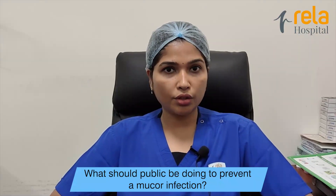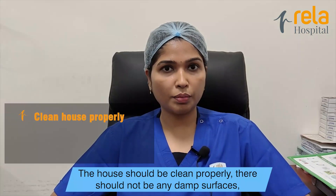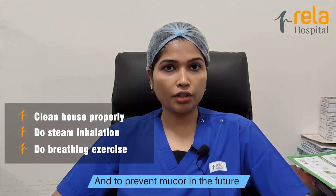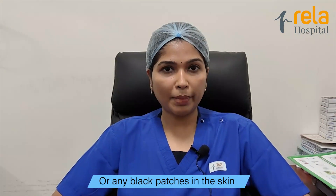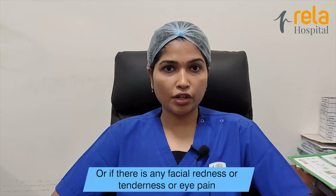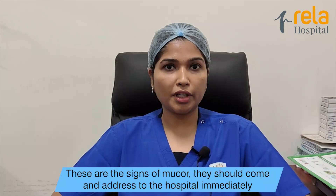What should the public be doing to prevent a mucor infection? Once a patient is discharged, the patient has to be in a very sterile environment — the house should be cleaned properly, there should not be any damp surfaces. To prevent mucor, the patient can do steam inhalation and good breathing exercises. If the patient presents with any cough, blood in the phlegm, black patches in the skin, redness or ulcerations in the skin, or facial redness, tenderness, or eye pain, these are the signs of mucor and they should come to the hospital immediately.